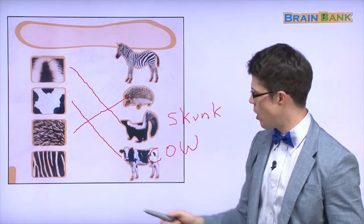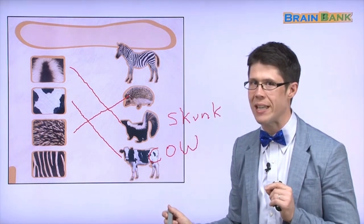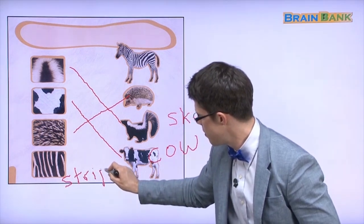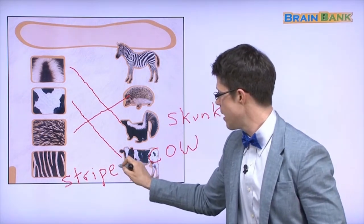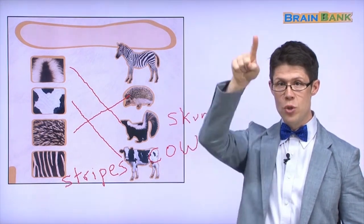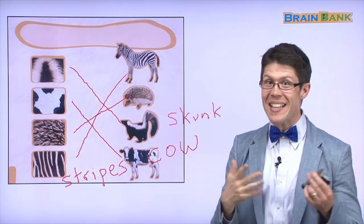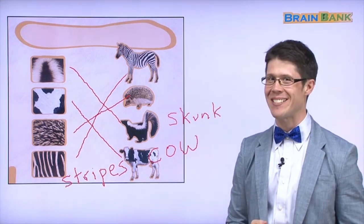All right, the last one. Look at this fur — what kind of fur is this? Black and white, and it has stripes — S-T-R-I-P-E. Stripes. A cheetah has spots, and a zebra has stripes. The striped fur is for the zebra. That's everything from the book Fur. You did a fantastic job. I'll see you next time. Bye-bye.